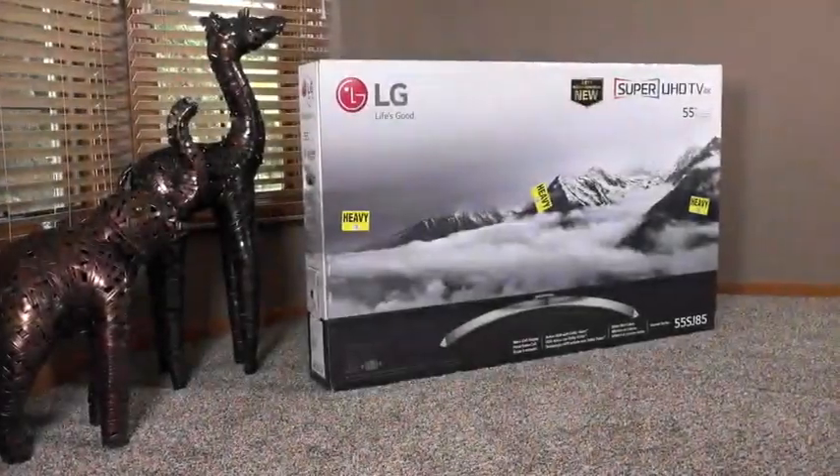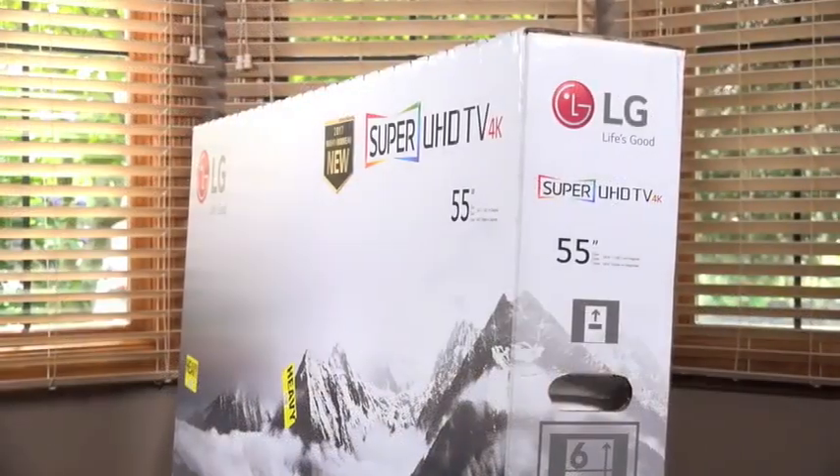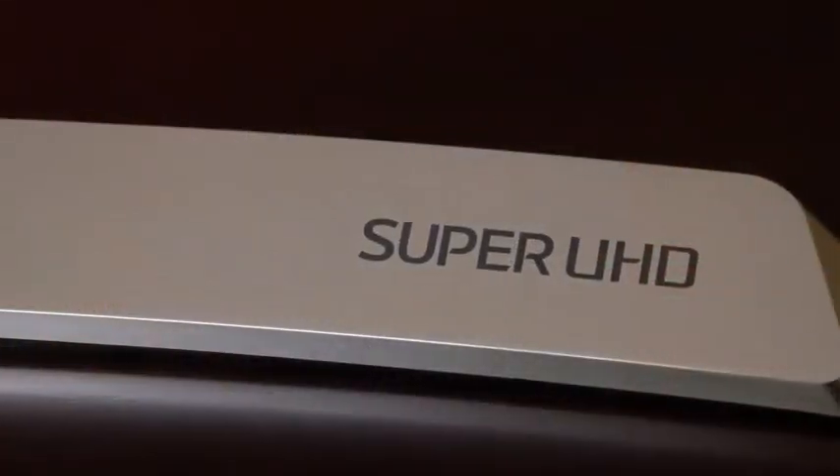What's going on guys, Mike here, the Detroit Borg, and as you guys know, I'm a huge fan of LG's OLED TVs. In fact, I've reviewed a number of them, but obviously OLED is very expensive right now.